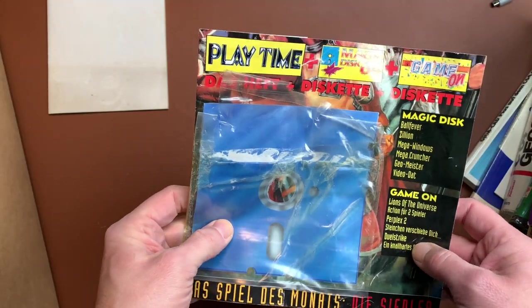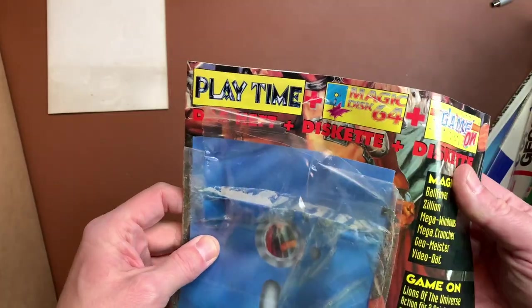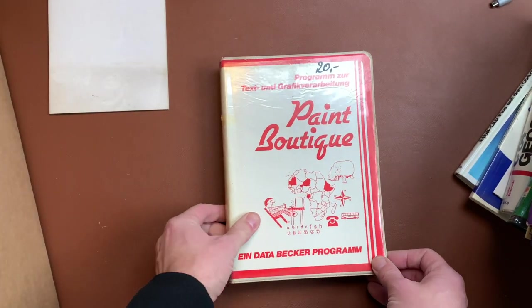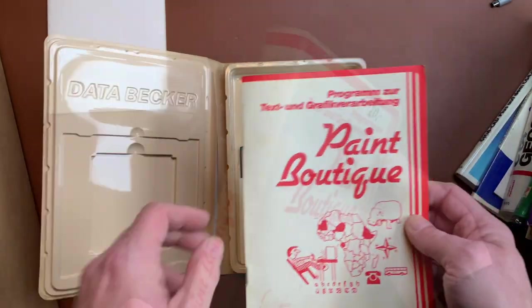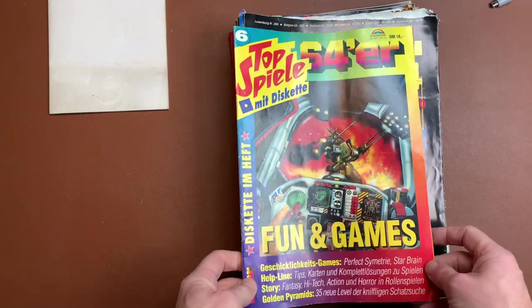We have Playtime Magic Disc but it's empty. That was, if I'm correct, one of those disc magazines back in the day, pretty near the end of the C64's lifetime. Here's another one: Paint Boutique by Data Becker — it's pretty dirty. Let's take a look inside. It's complete and I assume it once cost 20 marks. Good — so that was box number one.